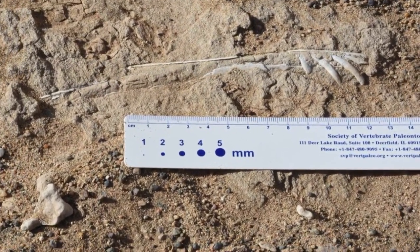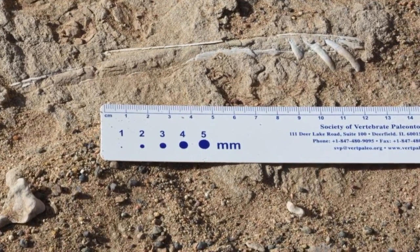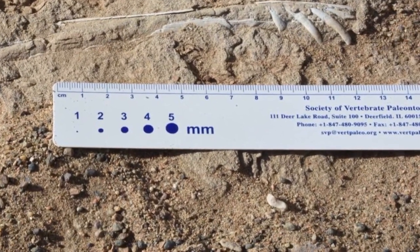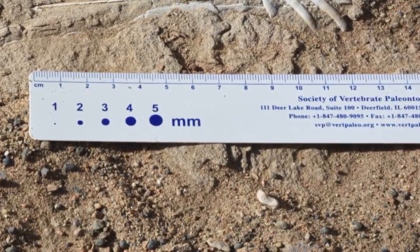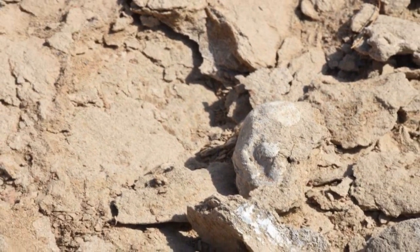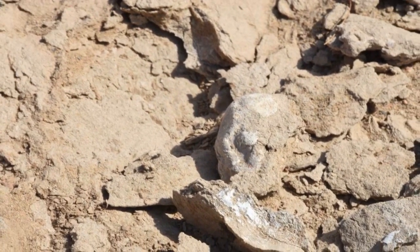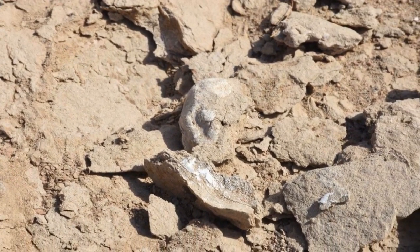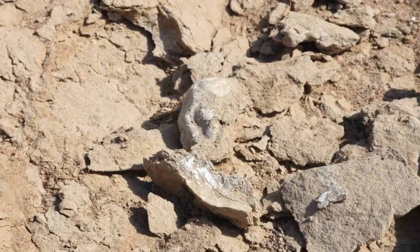Until now, scientists had found some pterosaur eggs with remains inside, including 3 in Argentina and 5 in China. But the latest report in the peer-reviewed U.S. journal Science is based on the biggest collection to date — 215 fossilized eggs that were found in a 3-meter-long sandstone block in northwestern China's Hami city, Xinjiang-Uyghur Autonomous Region.